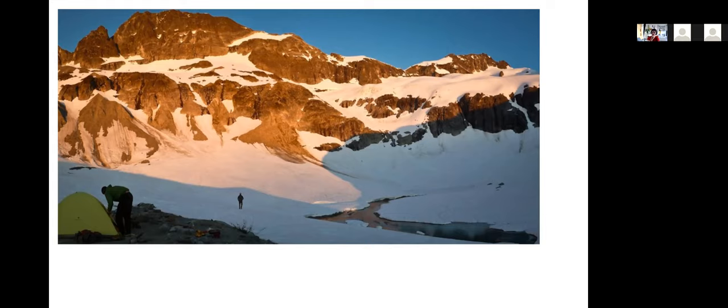This was the year that Steph Abegg, whose links are in the slide deck, was doing the Chilliwack Slam — Ram, Custer, Spickard, Readout, Easy Mox, and Hard Mox — those are six Bulger Peaks in this one area. You can set up two camps, one here and one right by the Readout Glacier, and essentially hit all six peaks. Lots of people try to do all of them in one long stretch because the approach is quite spicy.